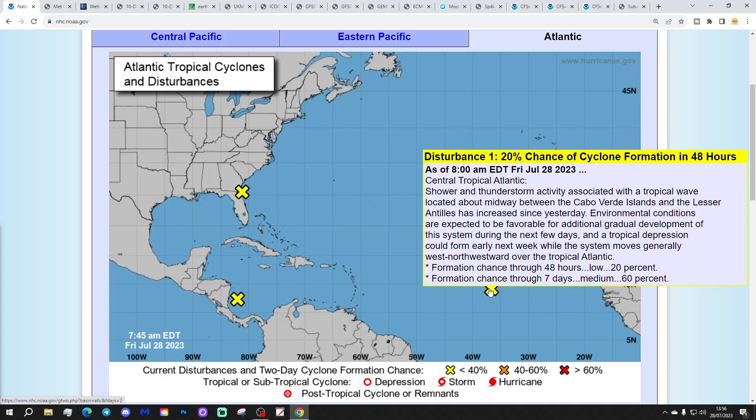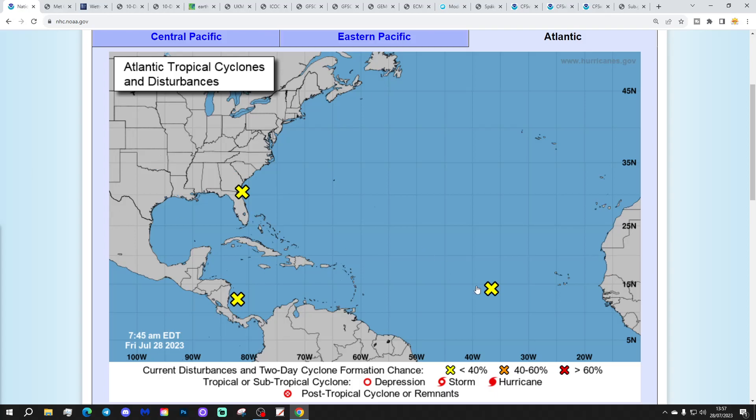This one here is more significant though. This is disturbance one, currently with just a 20% chance of cyclone formation in the next two days, but a 60% chance in the next seven days. Shower and thunderstorm activity associated with a tropical wave located about midway, indicated by the islands of the Lesser Antilles. It has increased since yesterday and environmental conditions are expected to be favourable for additional gradual development during the next few days. A tropical depression could form early next week while the system moves generally west-southwestwards over the tropical Atlantic. It may become a player for our weather next week — not as a tropical storm or hurricane, but as an area of low pressure. More about that later in the video.